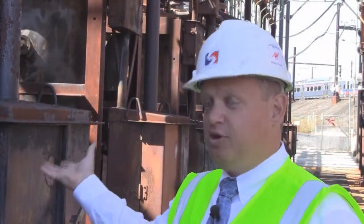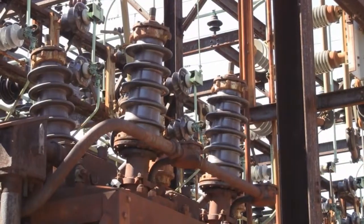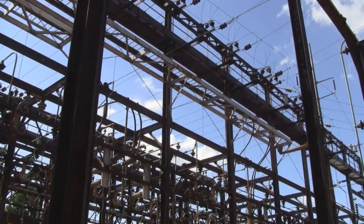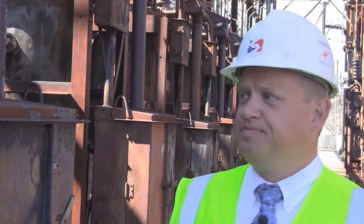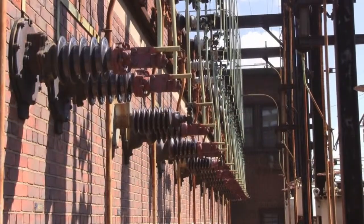What I'm standing in front of is a feeder breaker, and as you can see there's a whole line of breakers behind us. These breakers distribute power to all the different lines. It's a protection system so that if something should happen — a tree falls on a wire — a very small piece of the system will lose power temporarily until we can clear the tree without affecting the entire system. Everything works in conjunction together to maintain reliability. There's redundancy built into the substation, so if one unit opens, there is the ability to transfer load to another circuit to restore service.